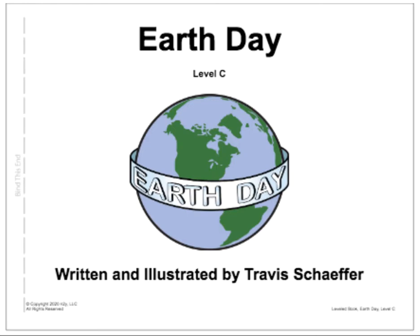Hello friends! This week we are celebrating Earth Day. So today we are reading News to Use, Earth Day. It's a Level C book written and illustrated by Travis Schaefer. Throughout the story, I'm going to read and then I'll click the robot button so the robot will read for us and highlight words for us.